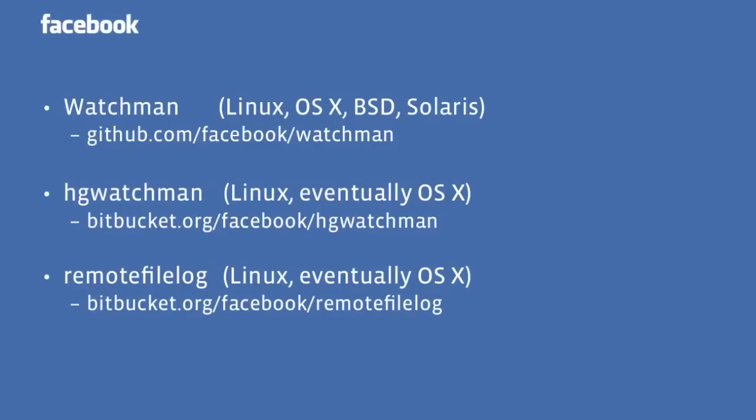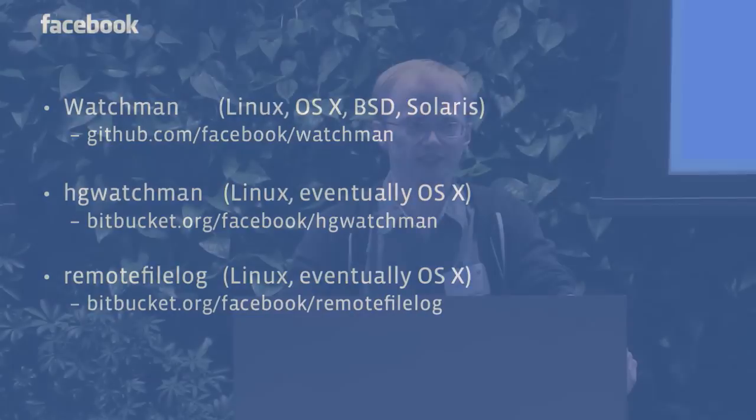If you have a distributed source control system and you have problems or foresee having problems, we encourage you to take a look at them. I have time for questions. The question is: what are the cache invalidation strategies? Because source control on our server is write-only, we don't need to invalidate. The version of a file will never change because the key we use is keyed to the commit that had that file in it. So we don't have to invalidate cache, which is one nice thing.